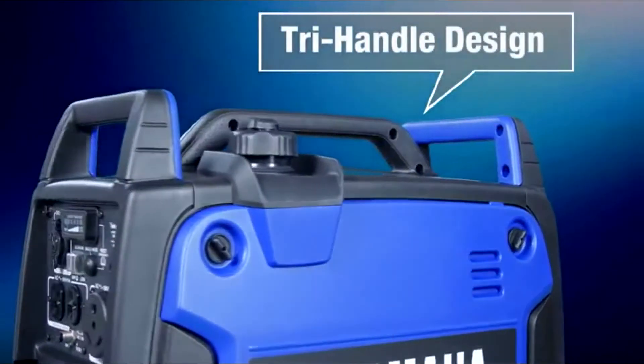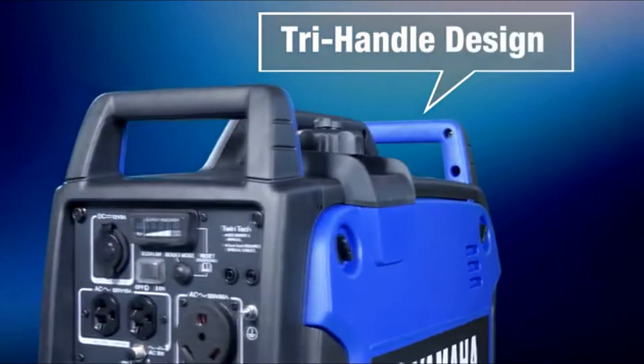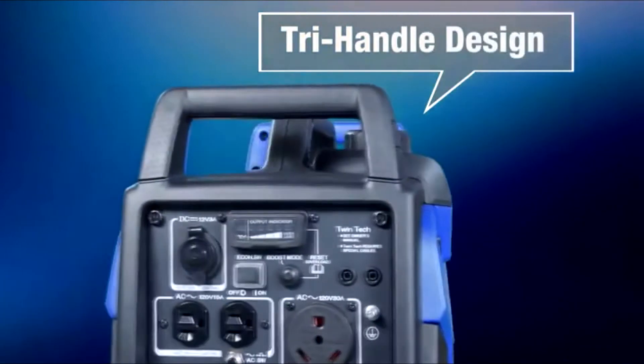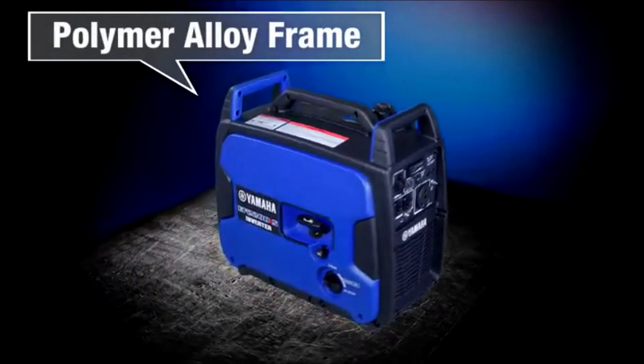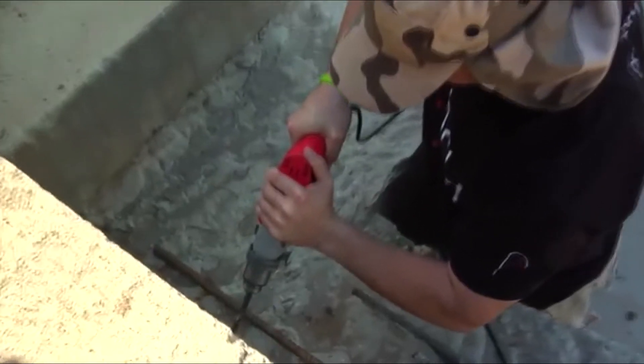No more searching for the right adapter. The tri-handle design makes loading and unloading a breeze while still allowing a single person to carry it. A high-strength and lightweight polymer alloy frame provides durability for demanding environments.